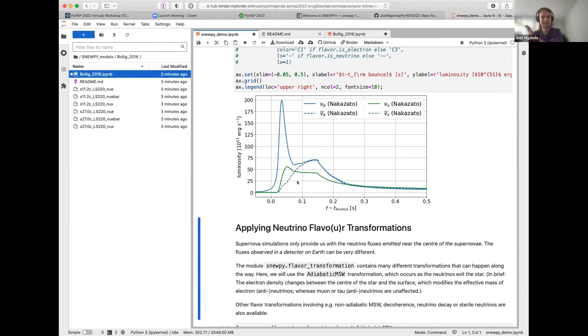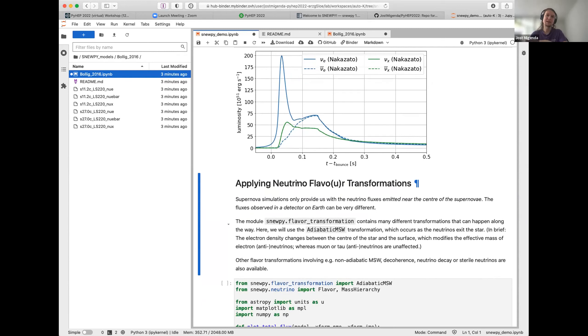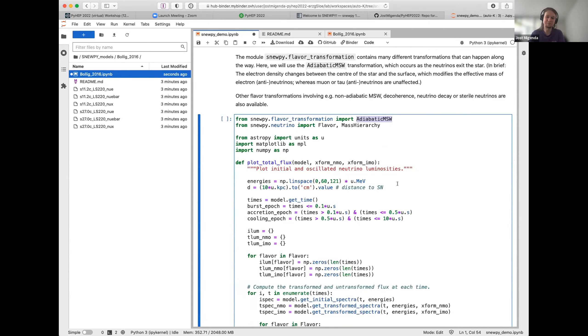Now let's go from the neutrino flux as produced inside the supernova to the flux we'd actually detect on Earth — these can be quite different. As one example, I'll use the adiabatic MSW transformation, which occurs because of the varying electron density in the star. As neutrinos travel from the center of the supernova to its edge, electron neutrinos are affected by the electron density whereas muon and tau neutrinos are not, causing flavor transformation.